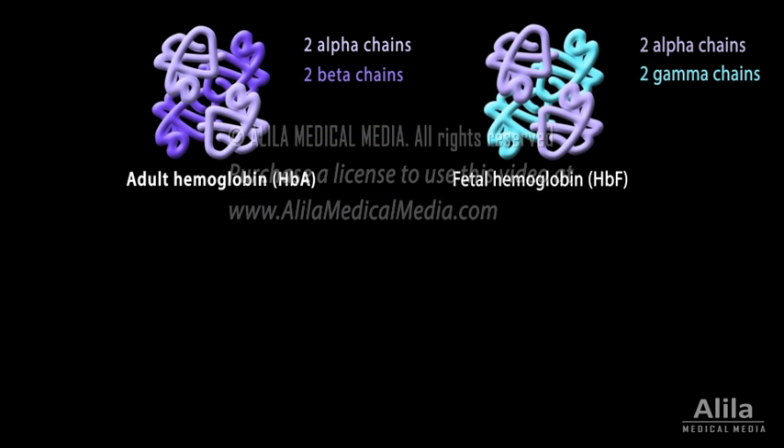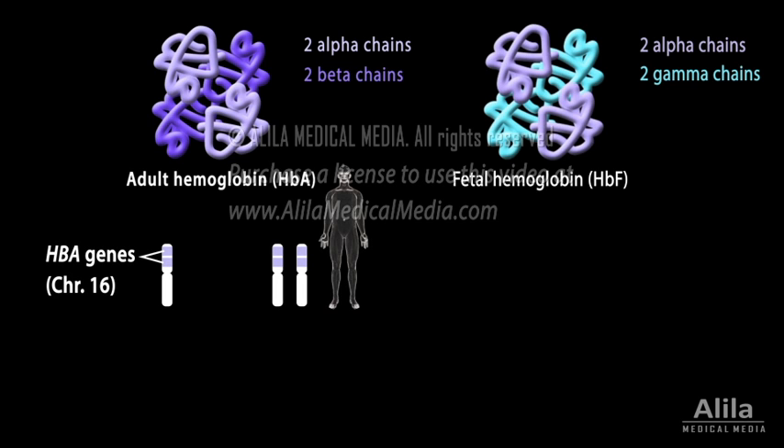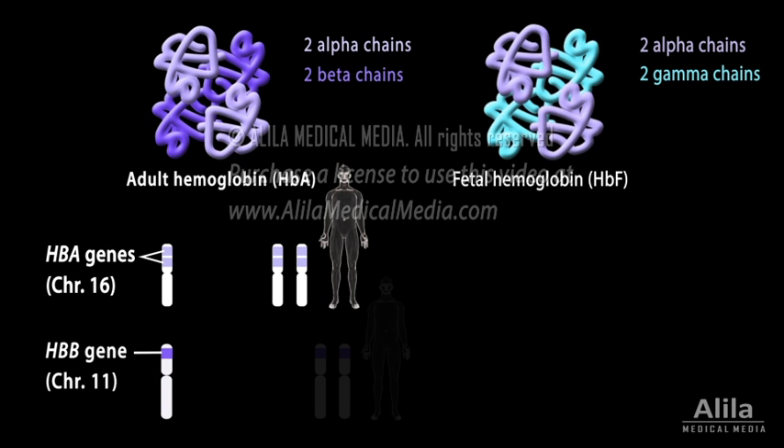The alpha subunit is encoded by two HBA genes on chromosome 16. Each individual has four copies of alpha hemoglobin genes, two from each parent. The beta subunit is encoded by the HBB gene on chromosome 11. Each individual has two copies of the HBB gene, one from each parent.